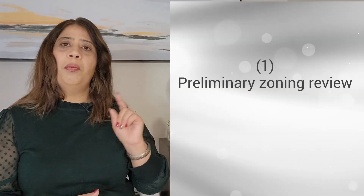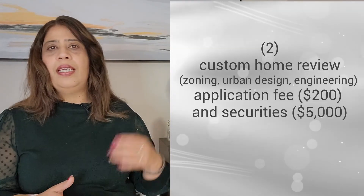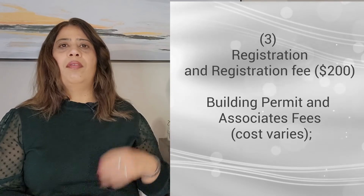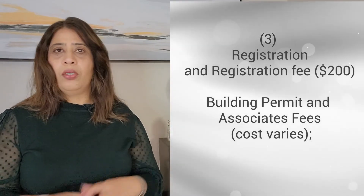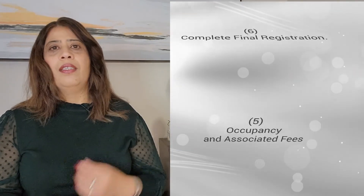Before you build a garden suite in Brampton, you will need to follow this process. Number one is a preliminary zoning review. Number two is a custom home review — zoning, urban design, engineering — with an application fee of $200 and securities of $5,000. Number three is registration, with a registration fee of $200. Next is a building permit with associated fees that vary, followed by building inspections, occupancy and associated fees, and finally complete final registration. Education development charges and cash in lieu of parkland dedication are collected prior to the building permit being issued. The city collects EDCs on behalf of the school boards based on the EDC rate at the time of building permit issuance, and cash in lieu of parkland dedication is calculated based on land value.